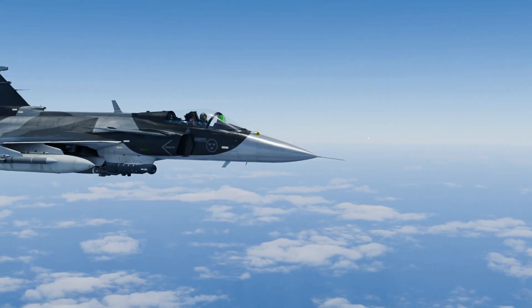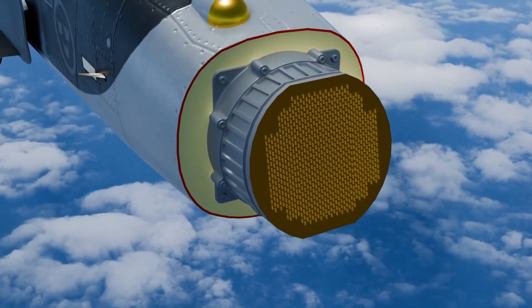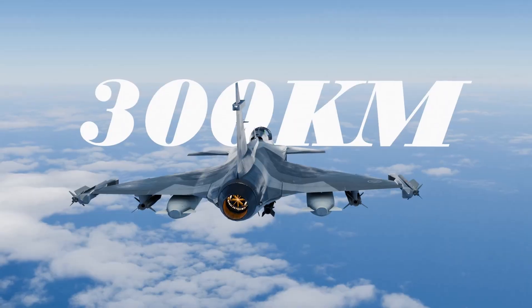In the nose of the Gripen lies the AESA Raven ES-05 radar, with a range of over 186 miles.